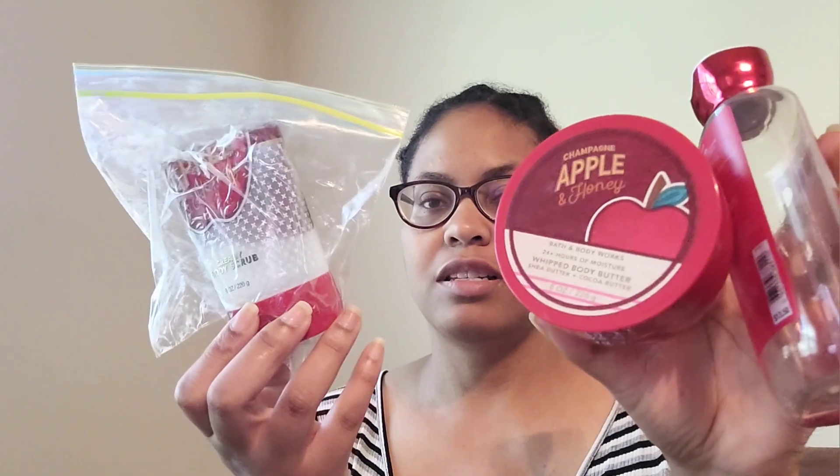The body butters are not a repurchase — they're too thick and take me too long to get through one. I also went through the creamy body scrub, which I really enjoyed. So I would repurchase the Champagne Apple and Honey body care, but I use it in spring/summer time. Summer just started on the 20th, so definitely a repurchase — I definitely enjoyed that one.